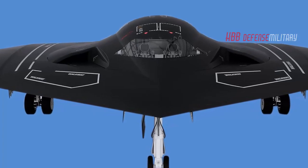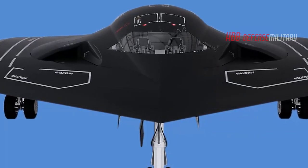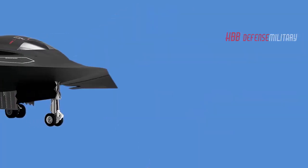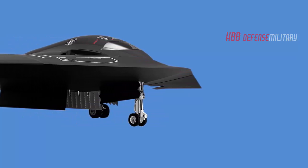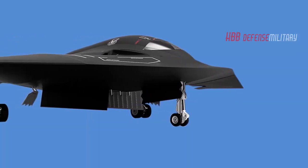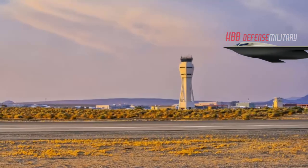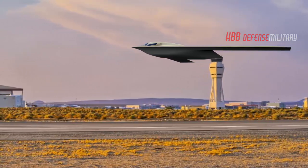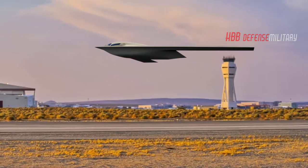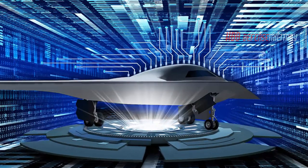Naturally, details regarding its specific developmental nuances are not available, as it is a classified Air Force program. However, the service released a new artistic rendering of the B-21 Raider bomber with some new visual improvements. The latest Raider artist rendering does not show any significant changes to the aircraft's general planform from the early official rendering, but new images show a previously unseen design of the cockpit windscreen.